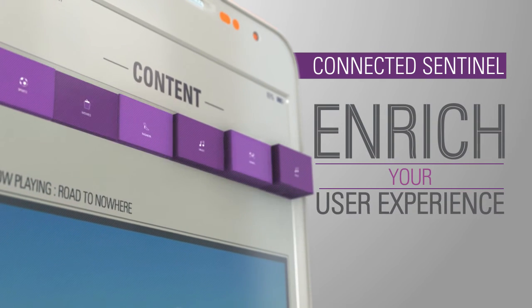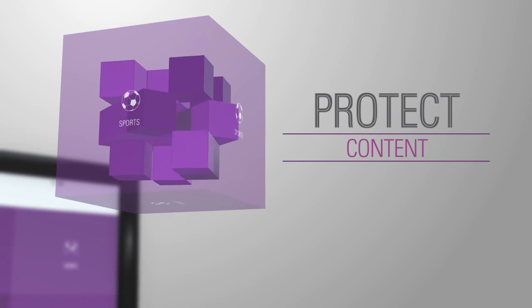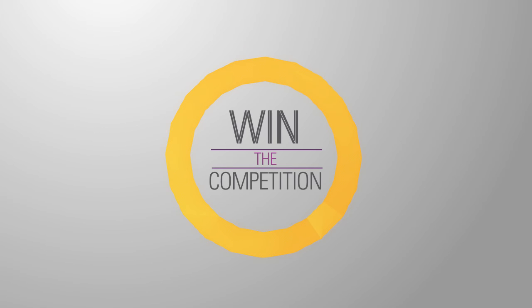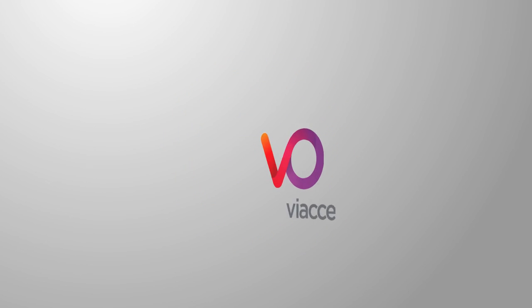Enrich your user experience, protect content, manage rights, and win the competition. Connected Sentinel by Viaccess Orca.